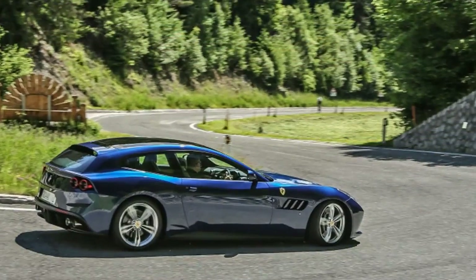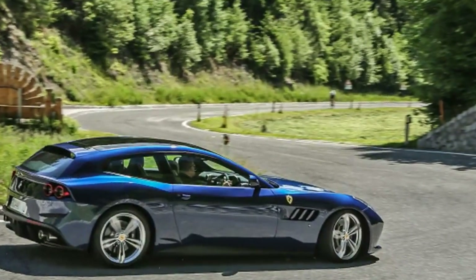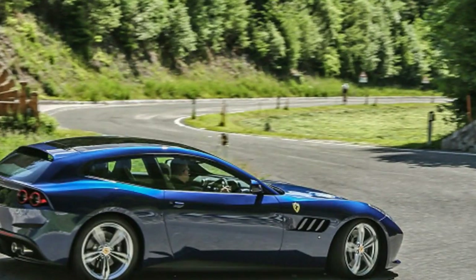I wanted to love the GTC, and Ferrari deserves all its plaudits for producing such a terrific looking shooting brake where rivals have shied away.